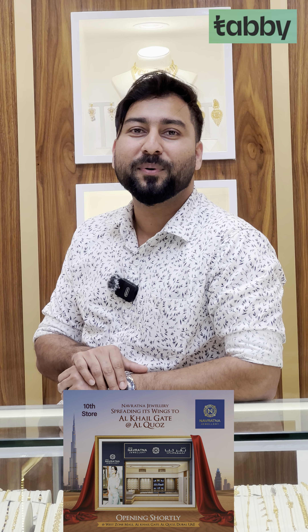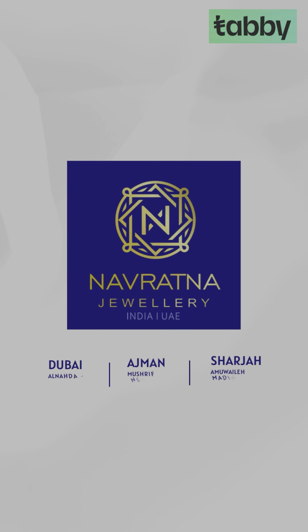We have all these designs available in Dubai, Ajman, Sharjah. We have all the designs available in Alkos. See you guys.